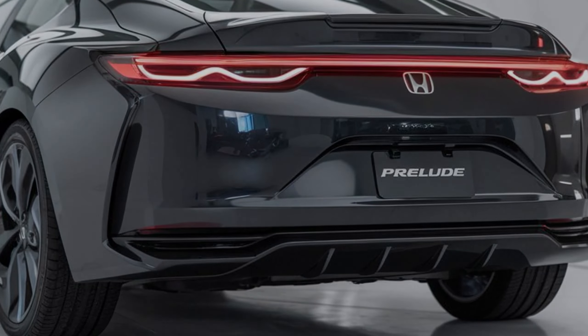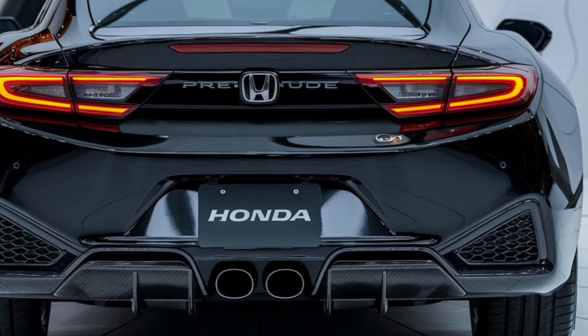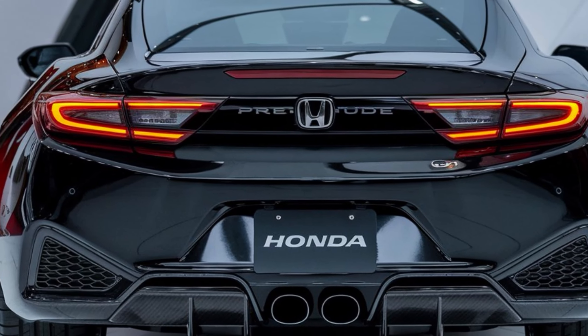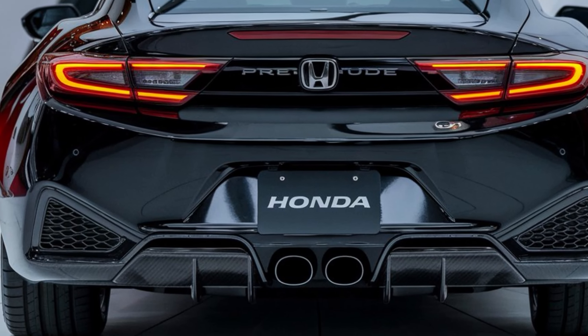The 2025 Honda Prelude is a promising revival of a beloved nameplate. With its stylish design, comfortable interior, and expected powerful performance, it's sure to appeal to sports car enthusiasts. We can't wait to see what the future holds for this iconic model.